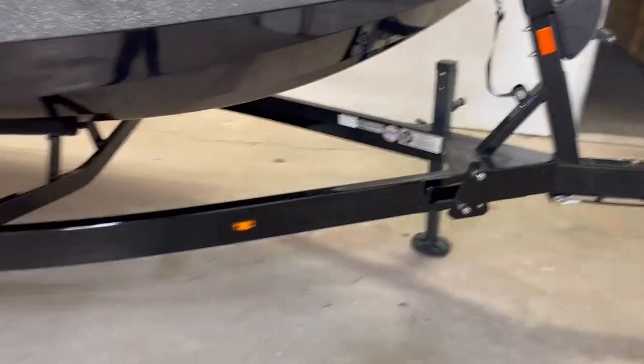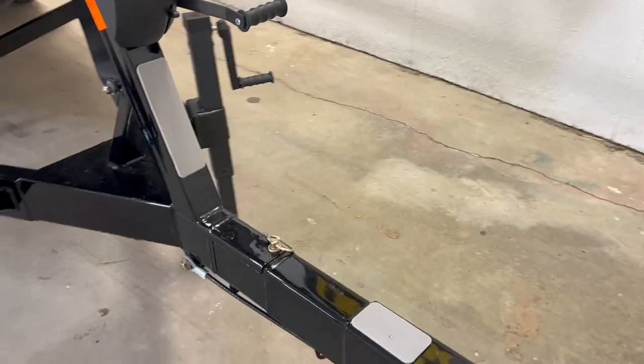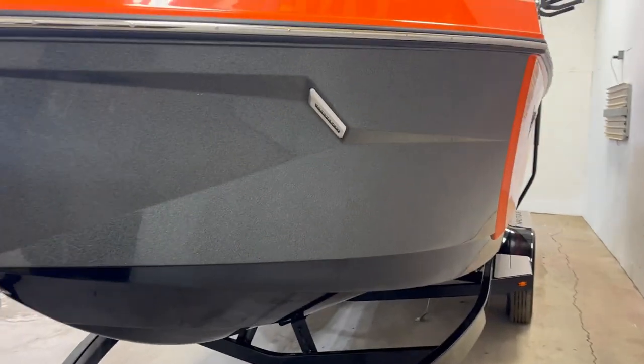Matching Black Boatmate Tandem Axle Trailer, Disc Brakes, Swing Tongue, Docking Lights.